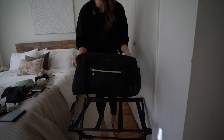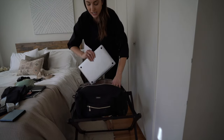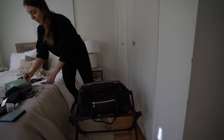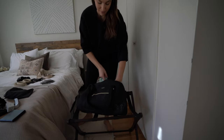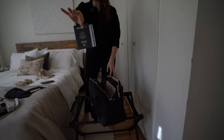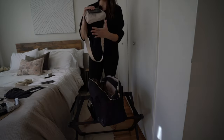For my carry-on, I've been loving this Amazon bag. I'm bringing my laptop in the dedicated laptop compartment, my hard drive and card reader since it's a content trip, and my makeup which didn't fit in the checked bag. Of course my camera is coming along too, and I need a passport — I always carry it in this little crossbody bag so I can find things easily.